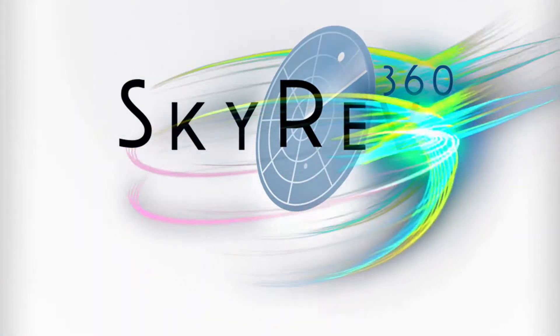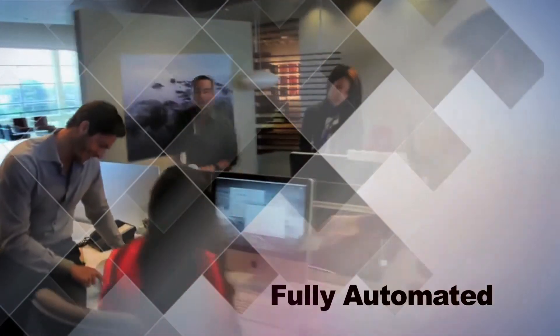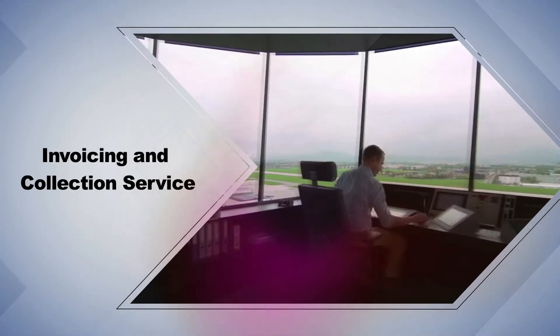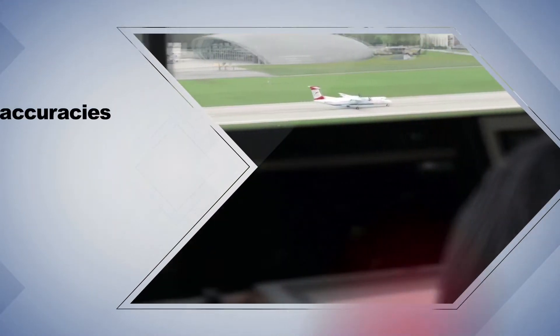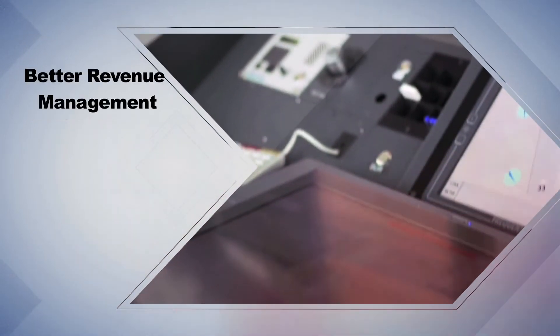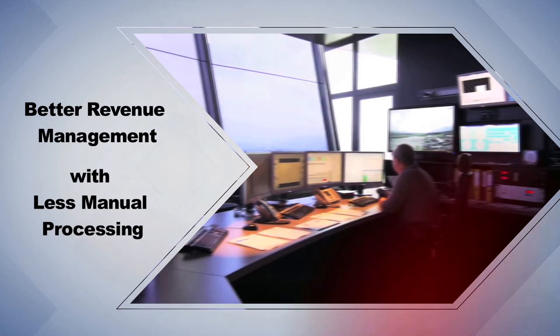Skyrev 360 makes every flight count. Skyrev 360 is a fully automated and comprehensive data gathering, invoicing and collection service which eliminates inaccuracies, errors and delays. It gives you better revenue management with less manual processing.